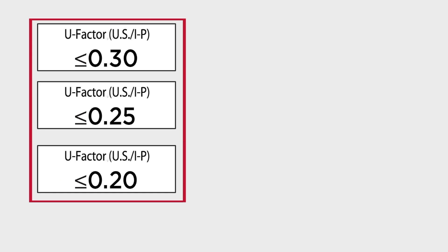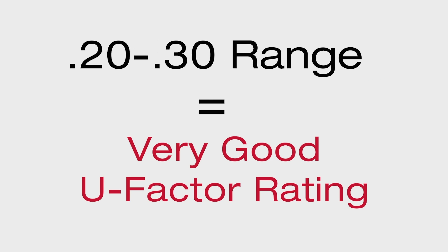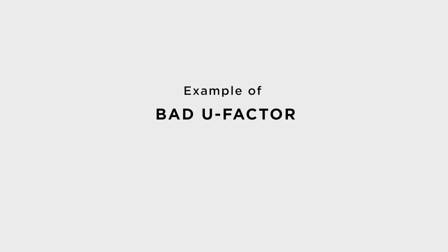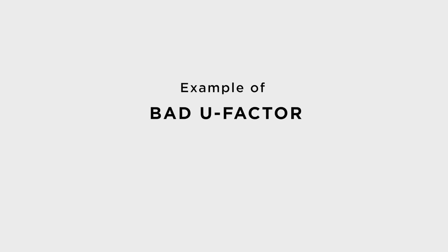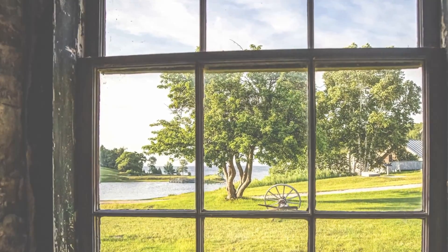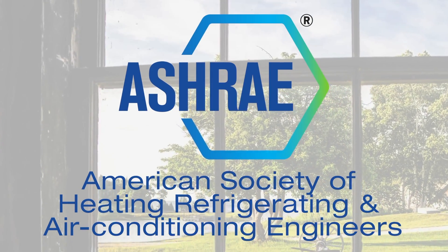Once you get windows within this range, you will have a very well-performing window as far as U-factor is concerned. If you want an example of bad U-factors, think of an old wood window with single-pane glass. These windows, according to the American Society of Heating, Refrigeration, and Air Conditioning Engineers, have U-factors around .99.